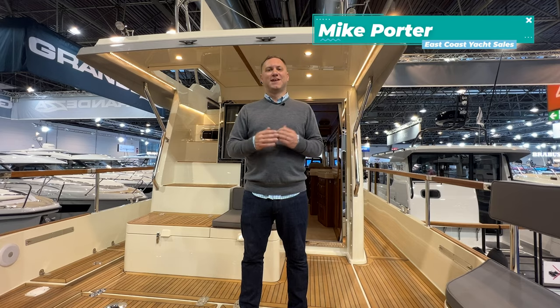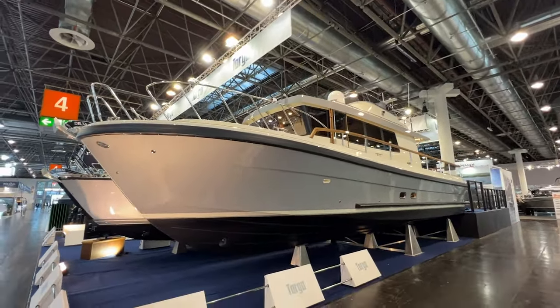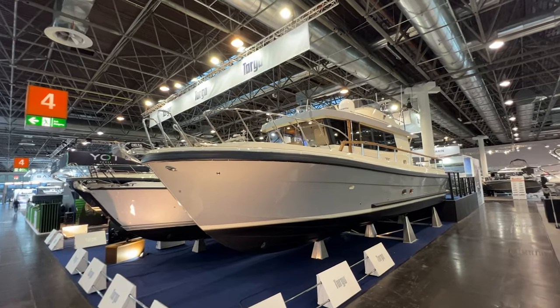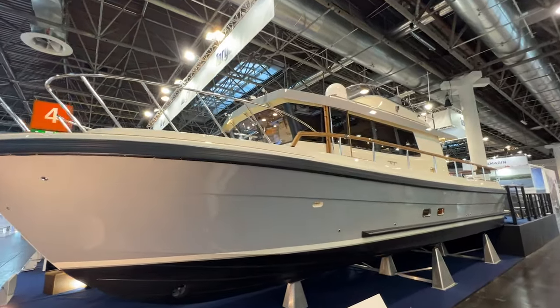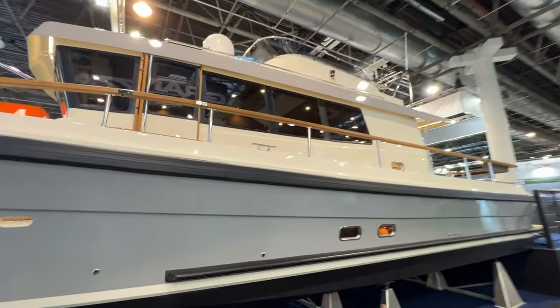I'm Mike Porter with East Coast Yacht Sales here at Boot Düsseldorf 2024. I want to take you on a walkthrough tour of this Targa 46, so let's go take a look. Starting down here on the floor level, taking a look at this beautiful Targa 46.